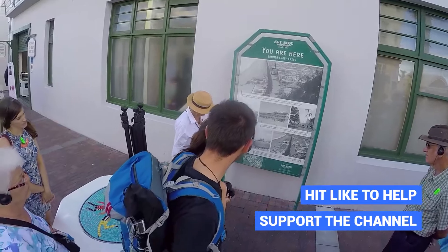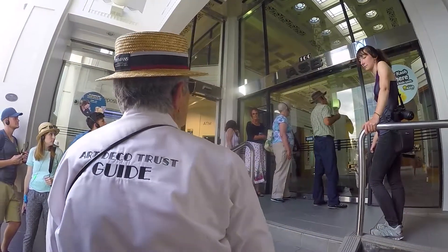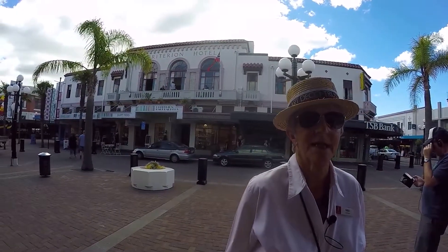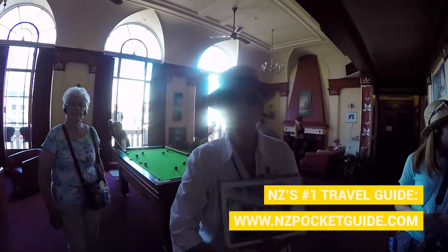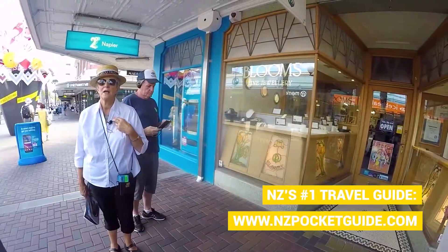Nikki is incredibly passionate about the art deco style and it's quite fascinating to see her passion for such an old art form that hasn't been used much lately. We can hear all of her commentary through a headset we've been provided — Nikki is fitted with a microphone and we listen through a receiver. It's a really cool way to make sure everybody hears the commentary without having to gather together, giving us a little freedom to wander around.